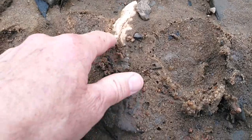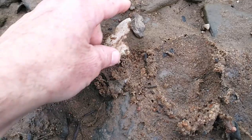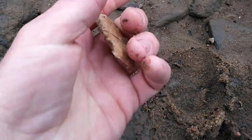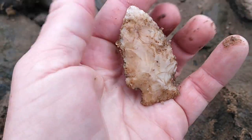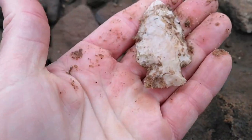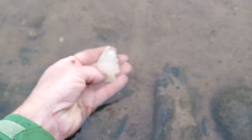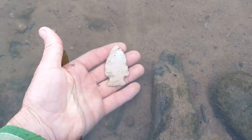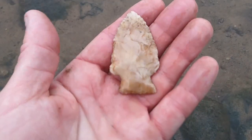Come on, come on, come on. It looks halfway decent. I was hoping for a Clovis, but I'll take it. It's actually not too bad. Pretty material too. Pretty cool.